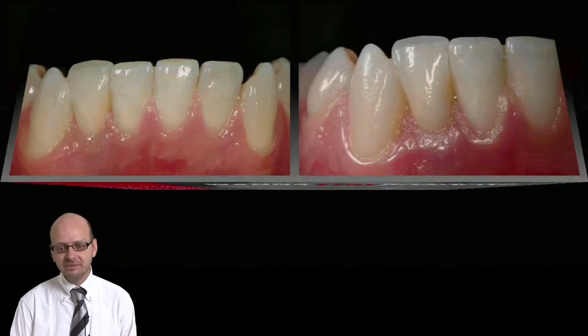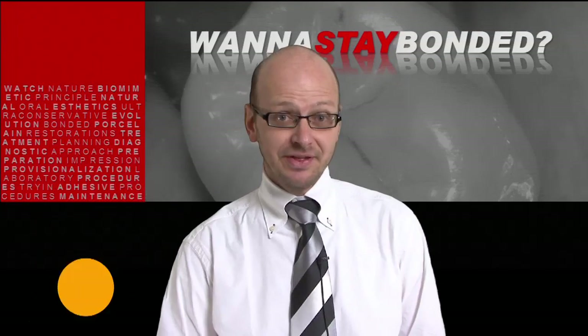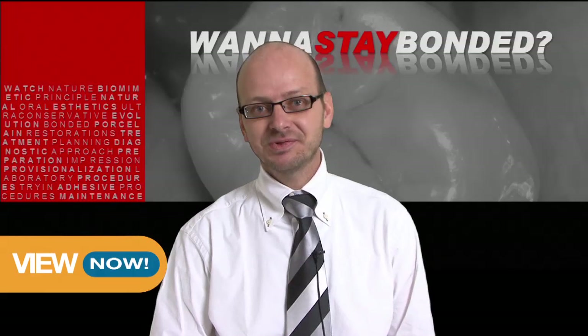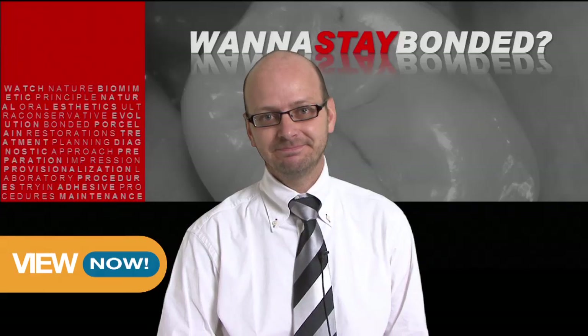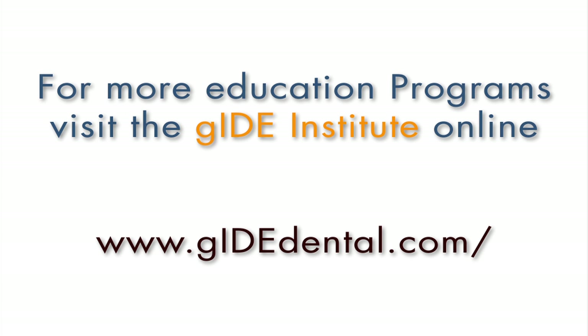So I hope you will join me in looking at this material. I think if you want to stay bonded, you will definitely get into this DVD and have a lot of fun. Thank you for joining me. For more education programs, visit the Guide Institute at www.guidedental.com.